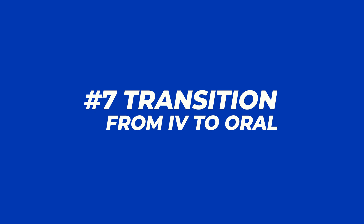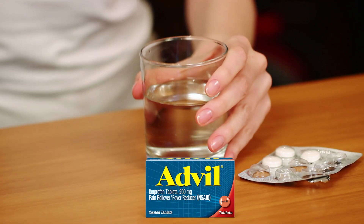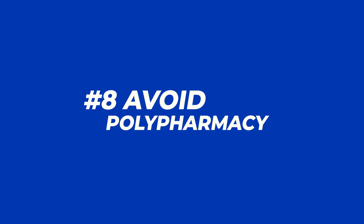IV ibuprofen can be seamlessly transitioned to oral ibuprofen, which is what most patients will use postoperatively anyway. Using one NSAID intravenously perioperatively and transitioning to the same NSAID orally postoperatively avoids polypharmacy and the risks associated with it.